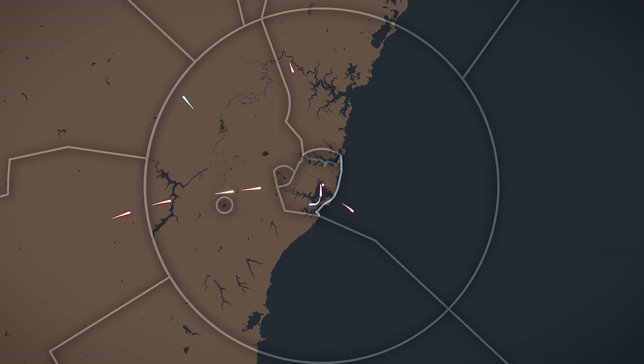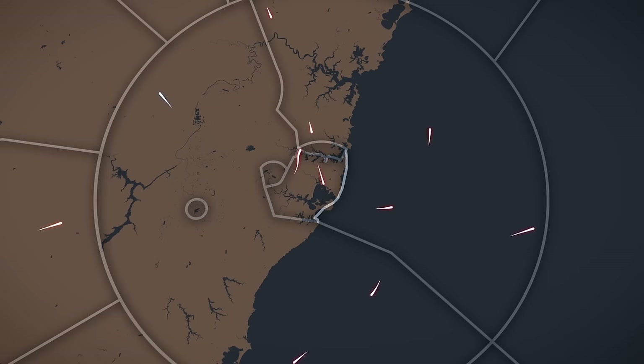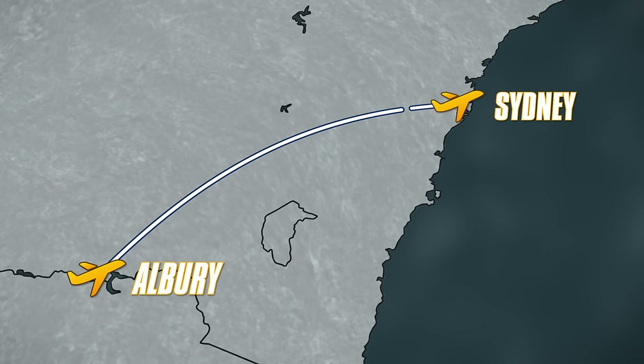It's another busy morning for Sydney controllers. It's approaching 11am on Friday the 17th of March and controllers busily arrange departures and arrivals. Unbeknownst to them, the day is about to take an unexpected turn. Rex 768 is descending on a short hop from Albury, located on the border of New South Wales and Victoria. About eight nautical miles from the airfield, Sydney Approach receives a disturbing report from the pilots.